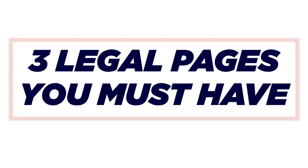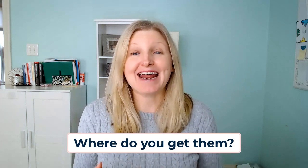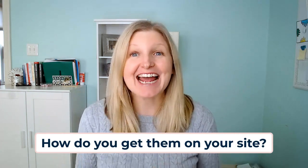In this video, I'm going over how to legally protect your website and blog easily and quickly with three legal pages you must have on your site from the very start. I'm covering what these legal pages are, where to get them, and how to get them on your site today in less than an hour — super simple, so you can quickly do this and move on to doing what you do best with that peace of mind of being protected legally.